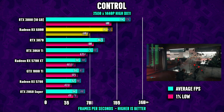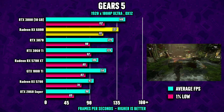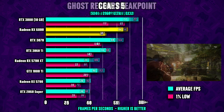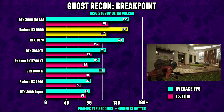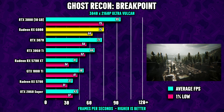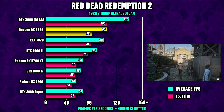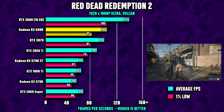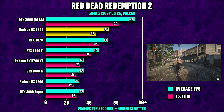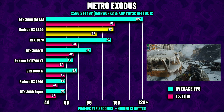In Control, the RX 6800 shows respectable frame rates, sitting right between the 3070 and 3080. Gears 5 shows the same pattern regardless of resolution. In Ghost Recon Breakpoint at ultra settings using the Vulcan API, the 6800 shows healthy numbers even at 4K, and with 16 GB of GDDR6 memory you don't have to worry about running out of video memory. In Red Dead Redemption 2, also running on Vulcan, the distance to the 3080 is only a few FPS, and at 4K the 6800 struggles to reach the magic 60 FPS mark.